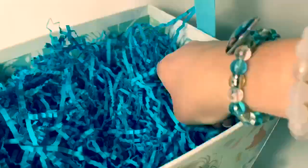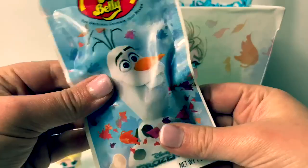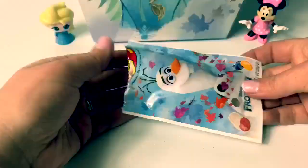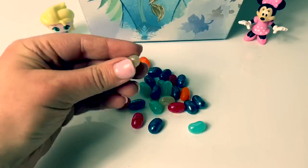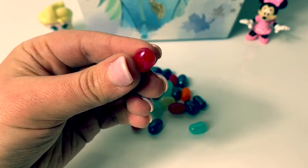What else is inside? It's Frozen 2 Olaf Jelly Bellies! Look at this cool bag — it's Olaf with some leaves! Let's see all the different colors! The teal jelly bean is sparkling berry blue! Dark blue is sparkling blueberry! The white jelly bean is sparkling cream soda! Orange jelly bean is sour orange! And the red jelly bean is sparkling berry cherry! Super fun!